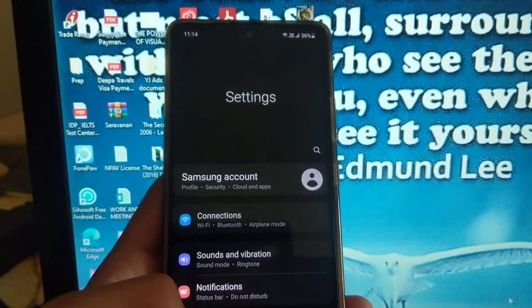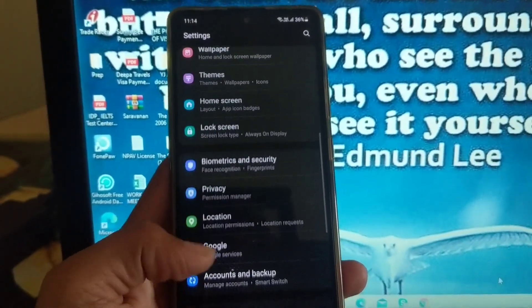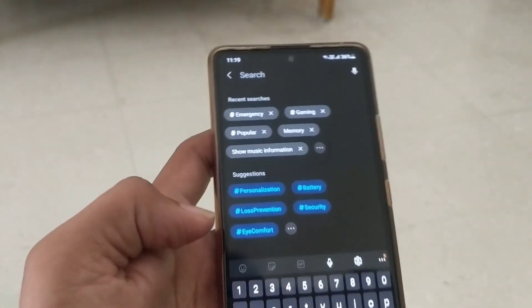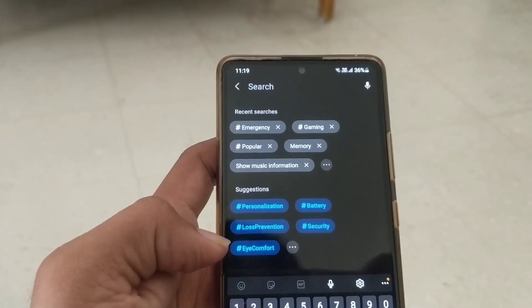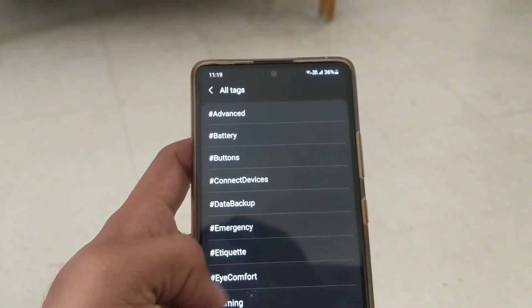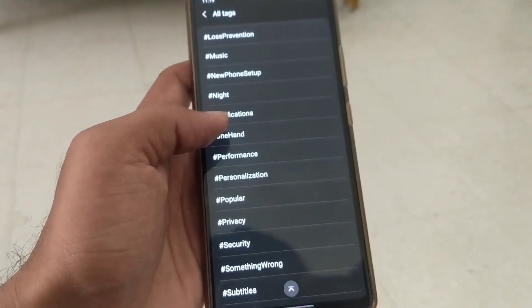I also liked the much more polished look and easily accessible feel of the settings page. I in particular found the search menu in settings a lot more user-friendly, with recently searched tags and also tags for specific settings, which make the experience now a lot more simplified and less complicated.